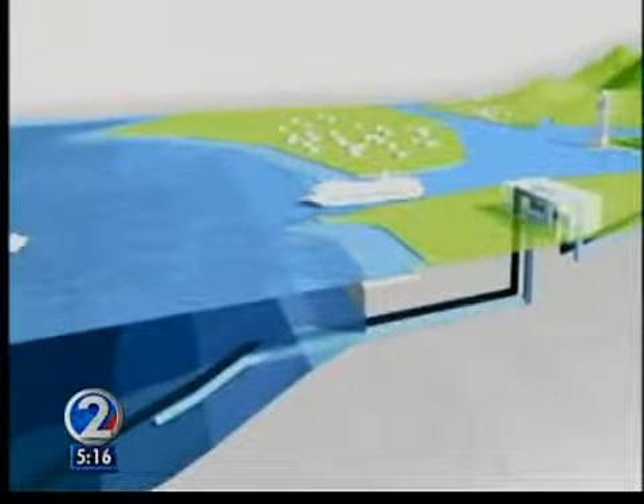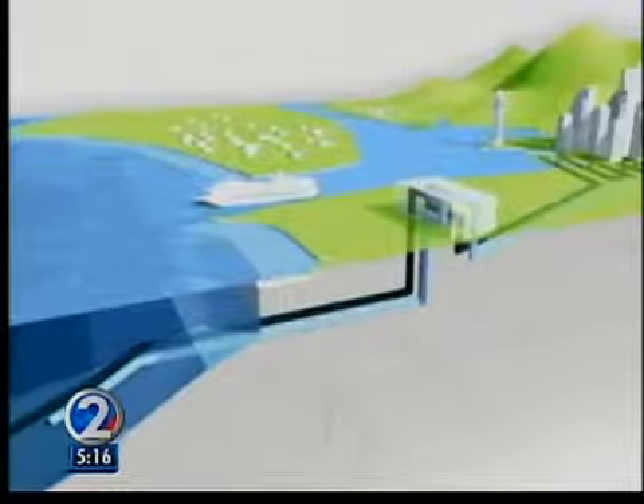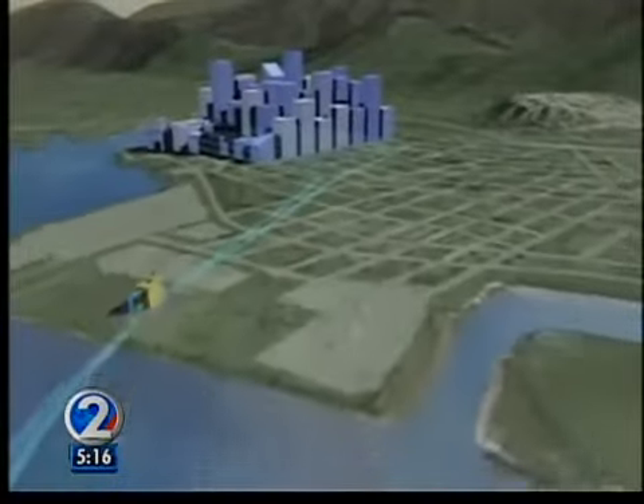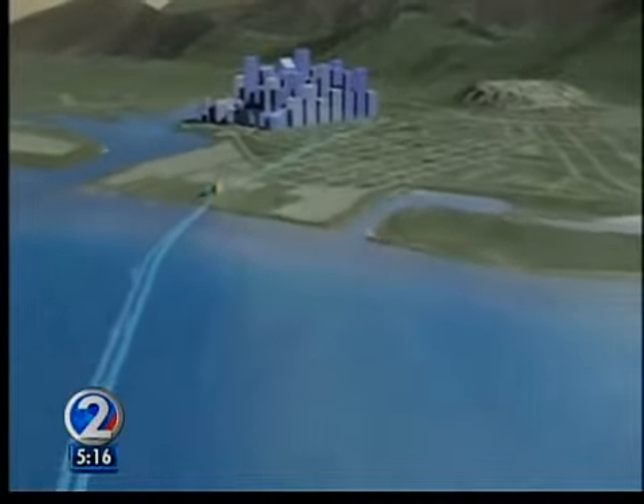Construction is slated to begin this fall, with cold water air conditioning due downtown by 2014. Kirk Matthews, KHON2 News, Hawaii's News Leader.